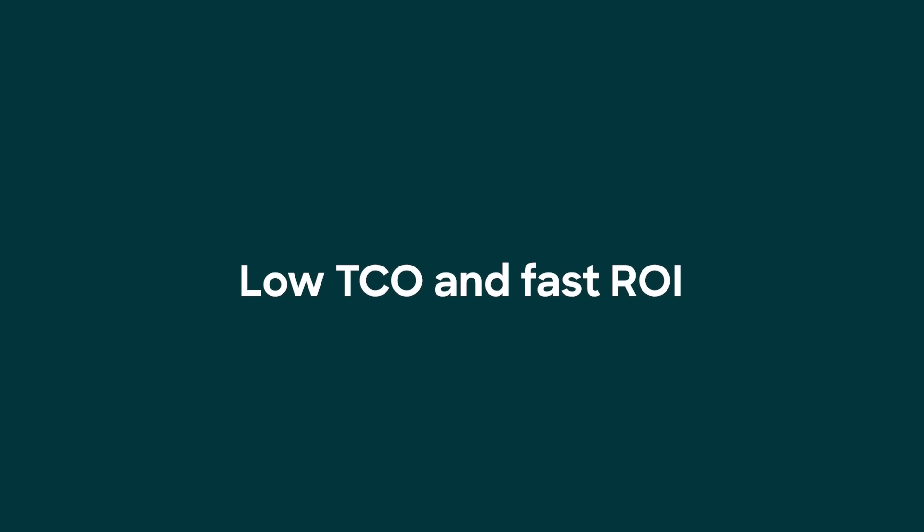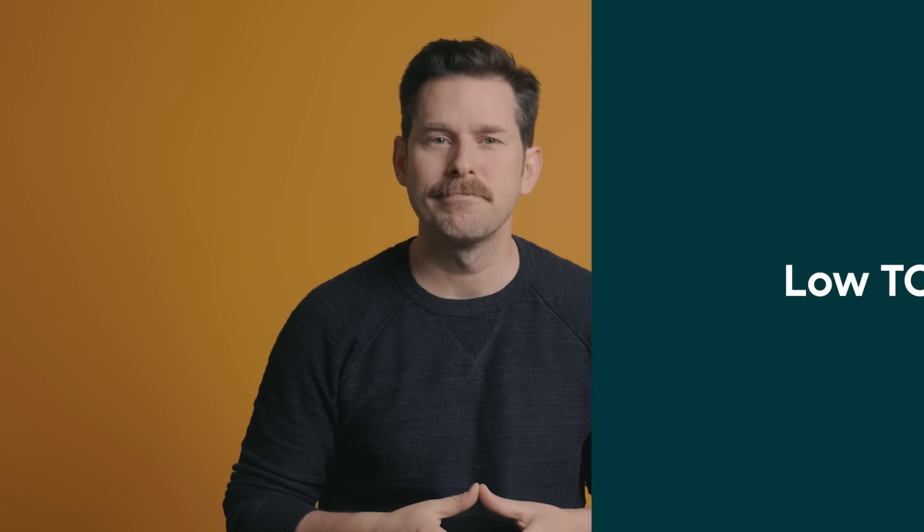Number nine: do you like hidden fees? You don't — I can feel your answer through the screen. Number nine is low total cost of ownership and fast ROI. Look for a help desk that's easy to implement. Your team doesn't need overly complex solutions — they need something simple, reliable, and intuitive.